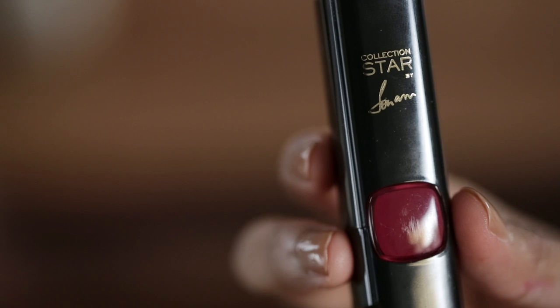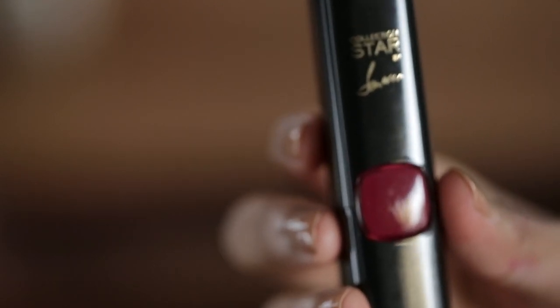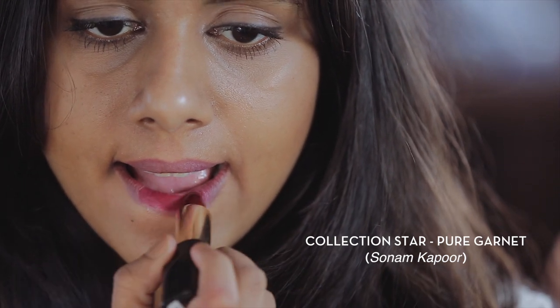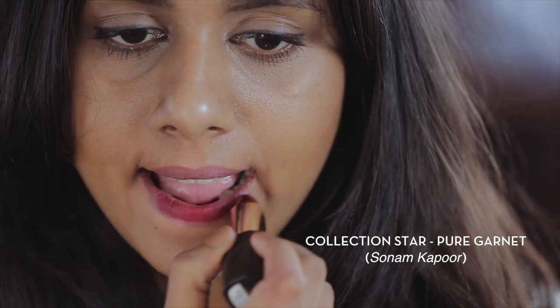The last shade in this collection is called Pure Garnet — it's Sonam Kapoor's shade. It's a very plummy, deep red, almost plum. Plum is a huge trend this season, so if you want to tap into the trend, this is a great way to incorporate it. I think this is the most elegant colour of the lot. I would probably pair this with just a wash of plum eyeshadow for something very monochrome, and probably wear it with a yellow outfit.